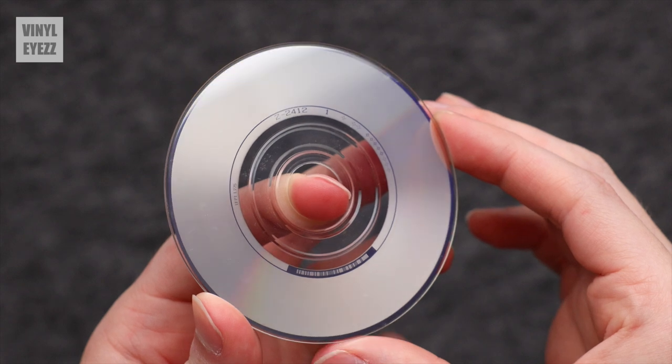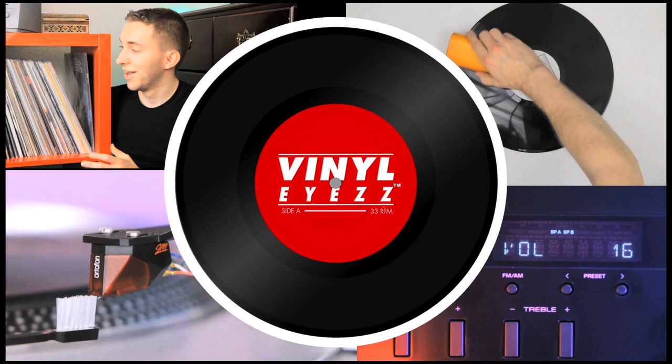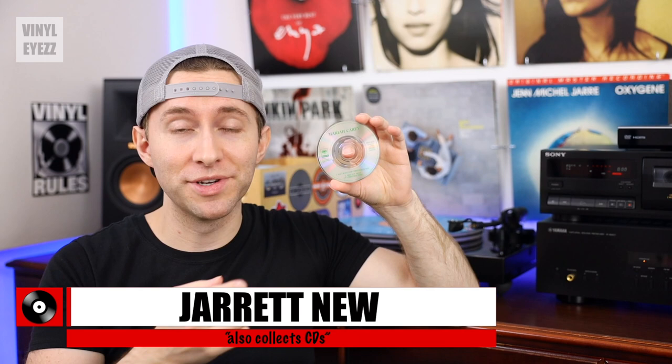Have you ever seen a 3-inch CD? Hey friends, welcome back. So this is a 3-inch or 8-centimeter CD.